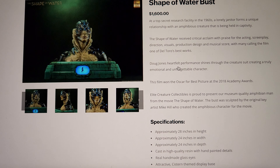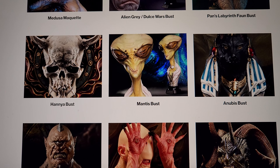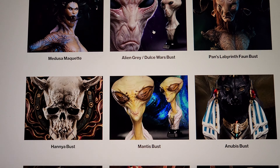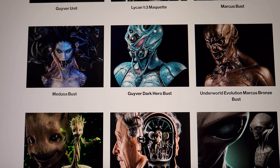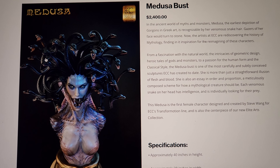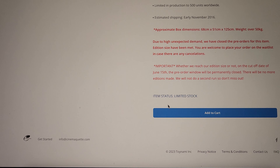The Shape of Water bust was $1,600, so this Unkillable is like their most expensive bust to date. The Medusa bust was quite a while ago — that one is $2,400 and might have limited stock. So it is pricey by comparison, but Medusa is actually more expensive.